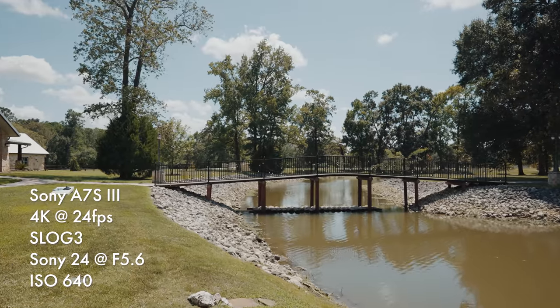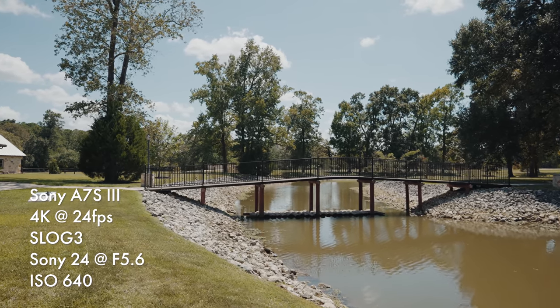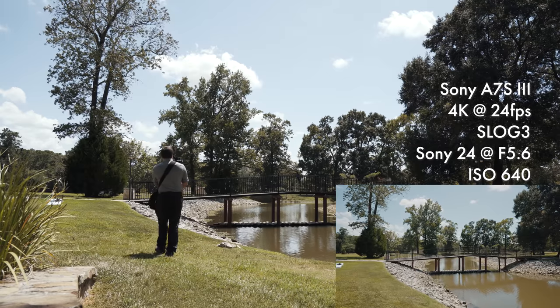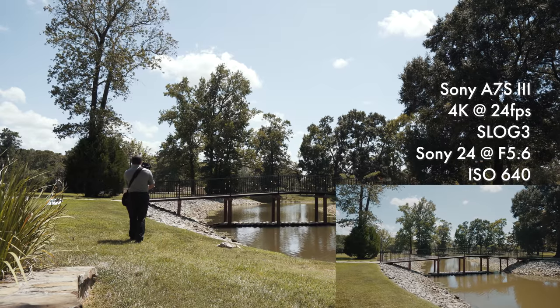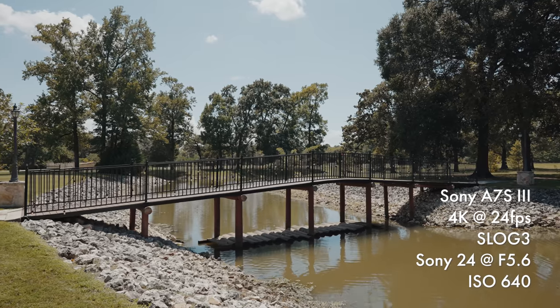This is XAVC S-I, 240 megabits per second, 422 10-bit. Doing a nice push on this bridge here — really nice parallax movement. Look at that shadow detail, still got a lot of room there, a lot of detail in the shadows.